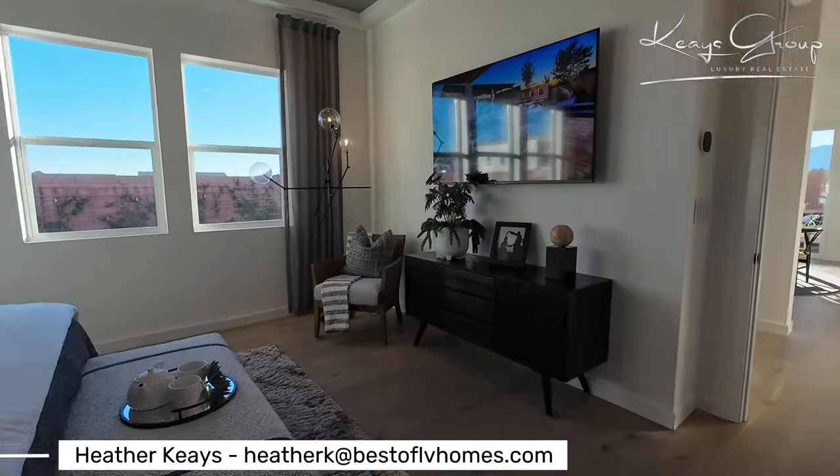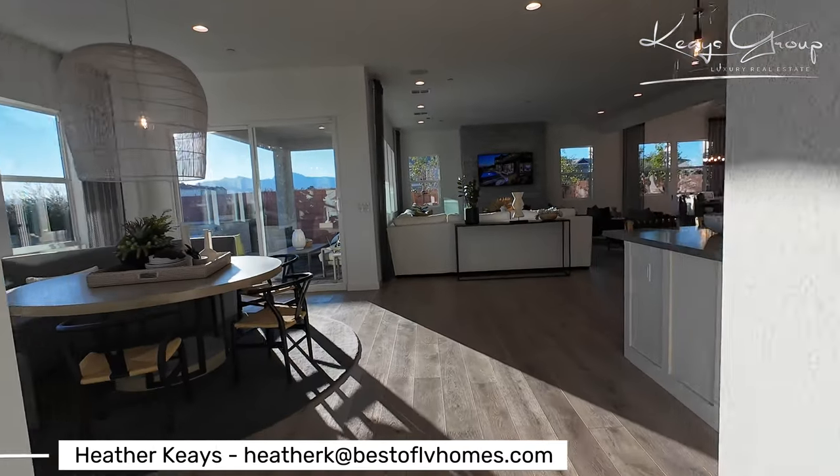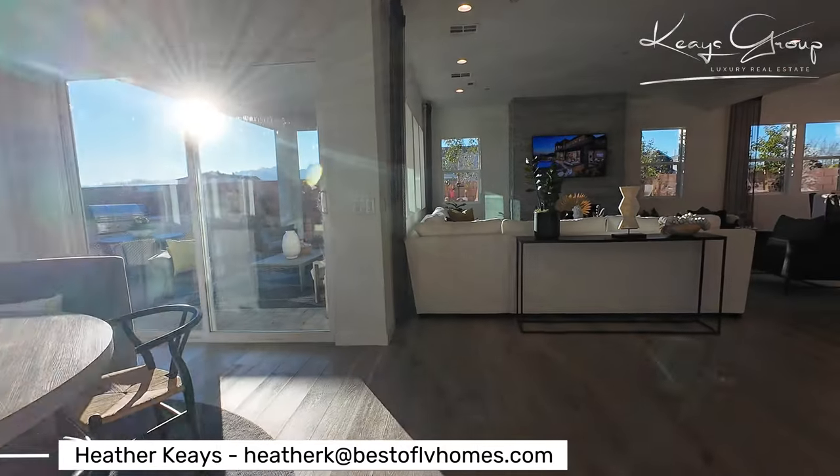There's bedroom number three. And then you saw the den. Just beautiful.